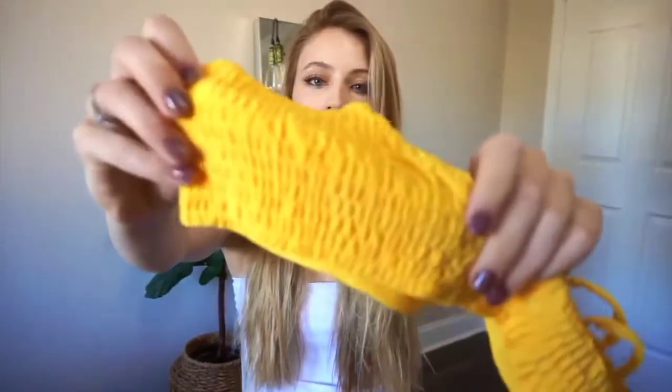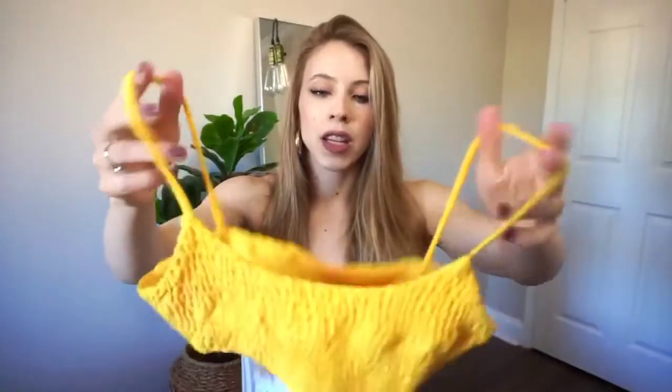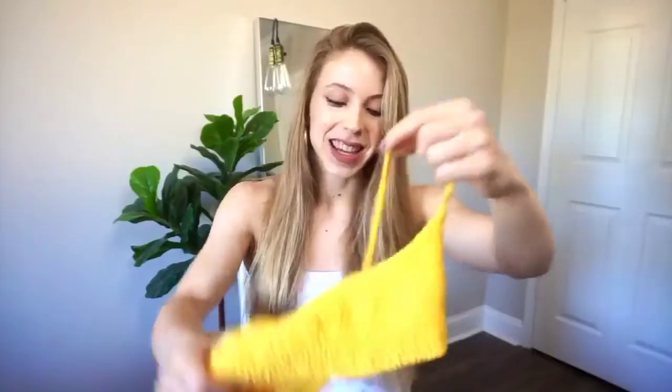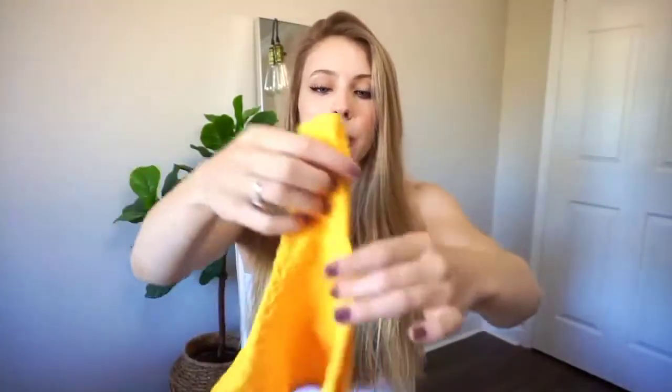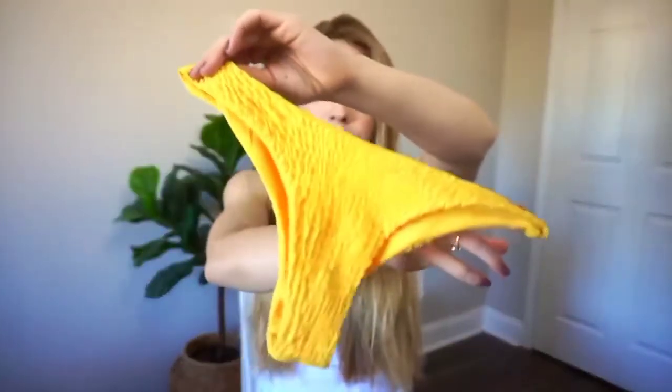Now on to a bright yellow bikini — I really love this one. It has this scrunch detail on it, which is just so fun and girly and kind of a perfect everyday bikini for going to the beach. I love yellow — it makes me so happy and I think it looks beautiful on so many different skin tones. It makes me feel really confident when I wear it. The bottoms are very high cut and extremely flattering.